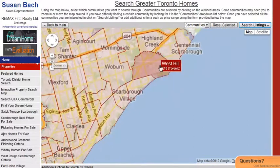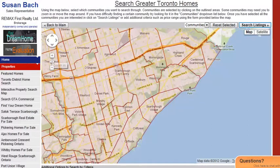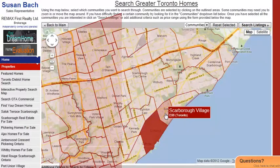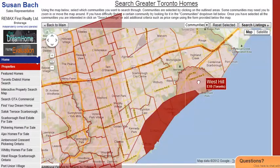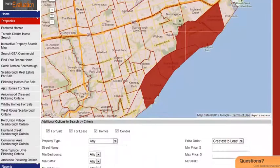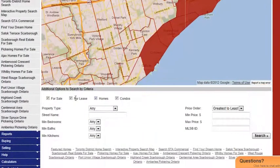So we'll just pull Scarborough into the center of the map here and we'll just pick a couple of areas, perhaps along the bottom of Scarborough on the south end at the lake. We'll click on those and pull it down here. We'll leave the check on for sale, take it off for lease, take it off condos.